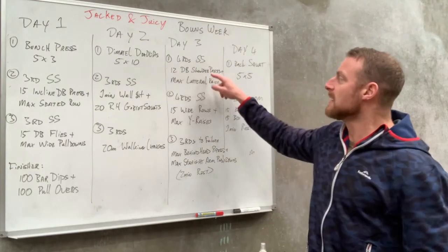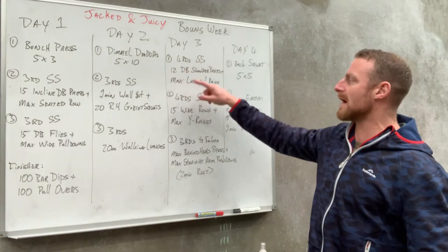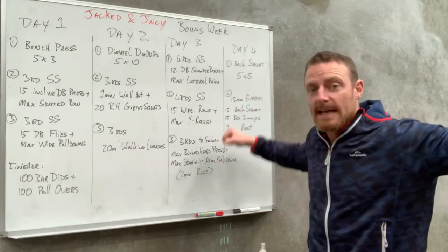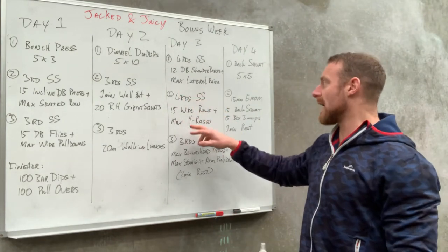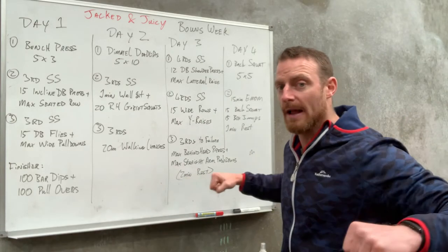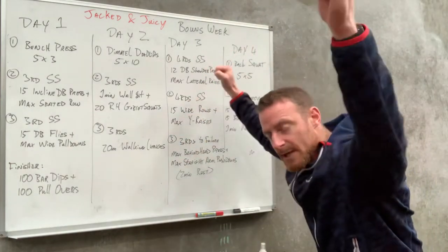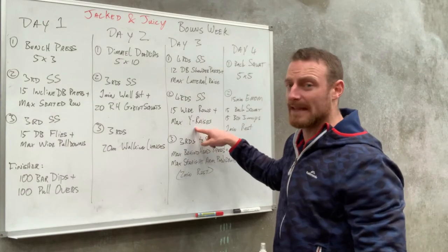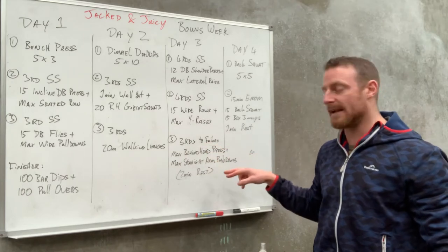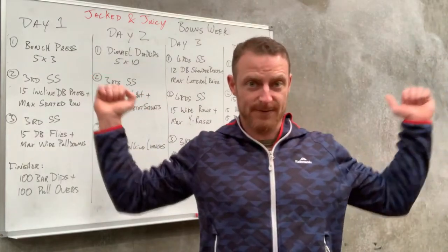Day three is mostly shoulders. We're going to do four rounds superset of dumbbell seated shoulder press into max lateral raises, then four rounds superset of wide grip seated row — hitting the back of the delts — into max Y raises, chest supported. I'll put a video of this one in the PDF so you can see it. Then three rounds to failure: a snatch grip press from behind the head.